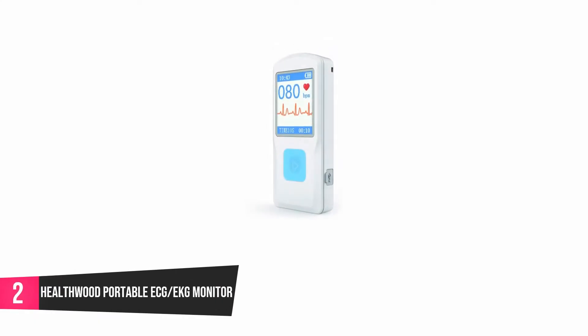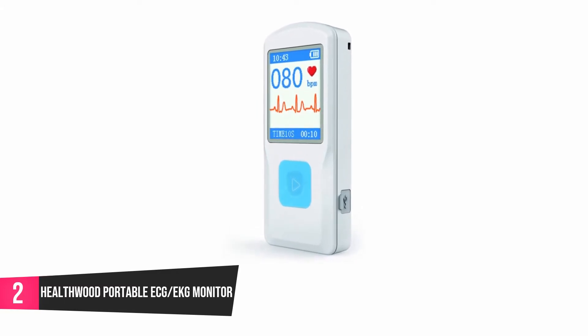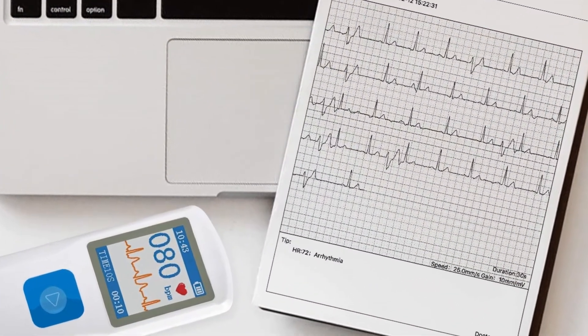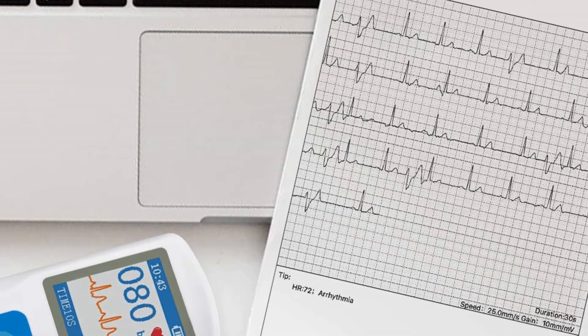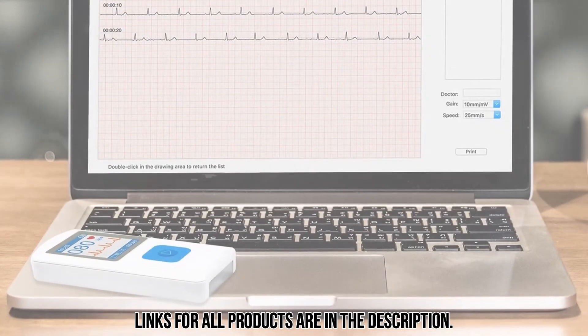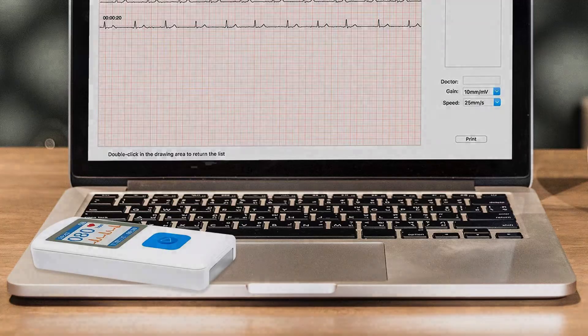At number 2, Healthwood Portable ECG EKG Monitor. This ECG monitor keeps you abreast of your heart health by detecting issues early. You don't need to use gel on your hand or insert a needle into your blood before it can work. It only requires you to place your fingers on the monitor's sensor and you are good to go. It comes in a portable design that you can keep in your bag or your pocket. This device provides accurate results and you have the option of sending the results to other people. It's very easy to operate, and you can access all data in a jiffy.